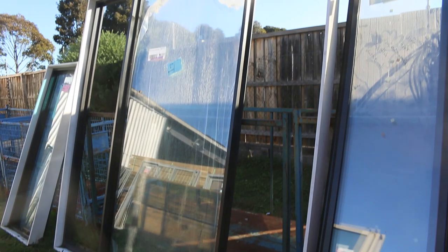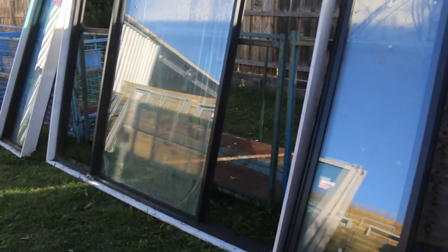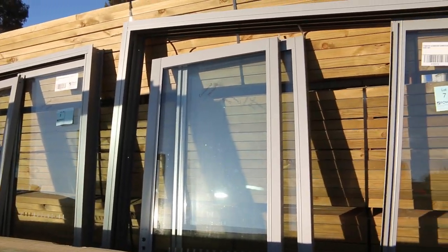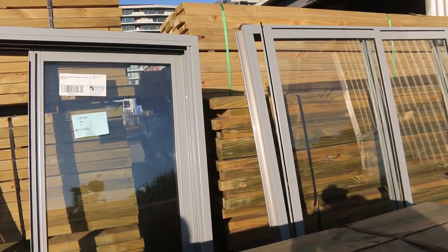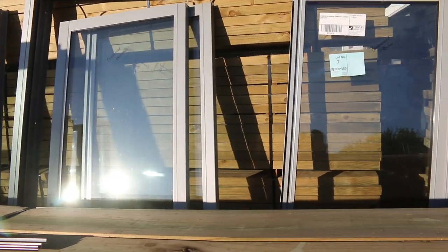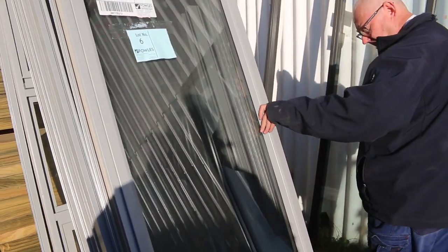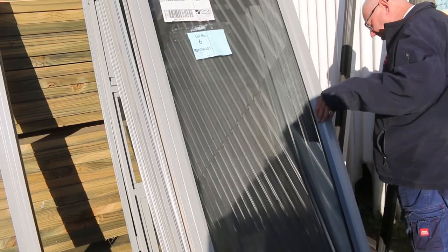We've also got a couple of pivot style aluminium windows. Over the back, lots seven, eight and nine — we've got some commercial stacker units and a commercial sliding door unit. It's all listed in your catalogue. Lot number six has five assorted aluminium sashes in various styles — they'll be a nice little buy for someone.